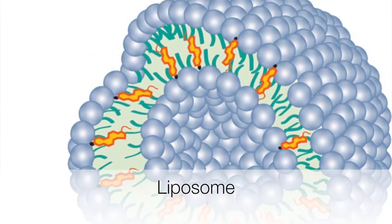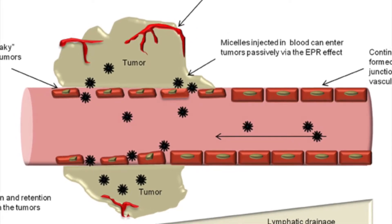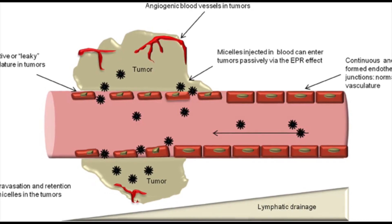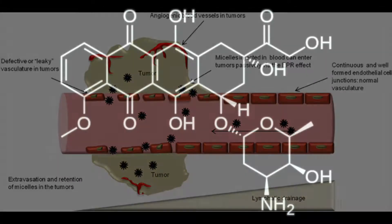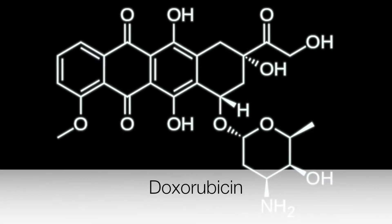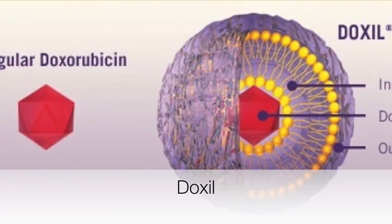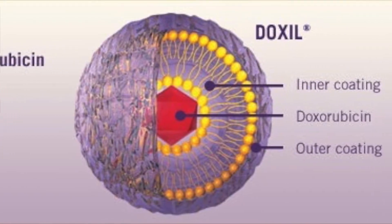Liposomes of certain sizes, typically less than 100 to 200 nanometers, can rapidly enter tumor sites from the blood due to the EPR effect, but are kept in the bloodstream by the endothelial wall in healthy tissue vasculature. For example, liposomal doxorubicin was characterized by a very long circulating half-life, favorable pharmacokinetic behavior, and specific accumulation in tumor tissues compared with conventional liposomal doxorubicin or free doxorubicin.